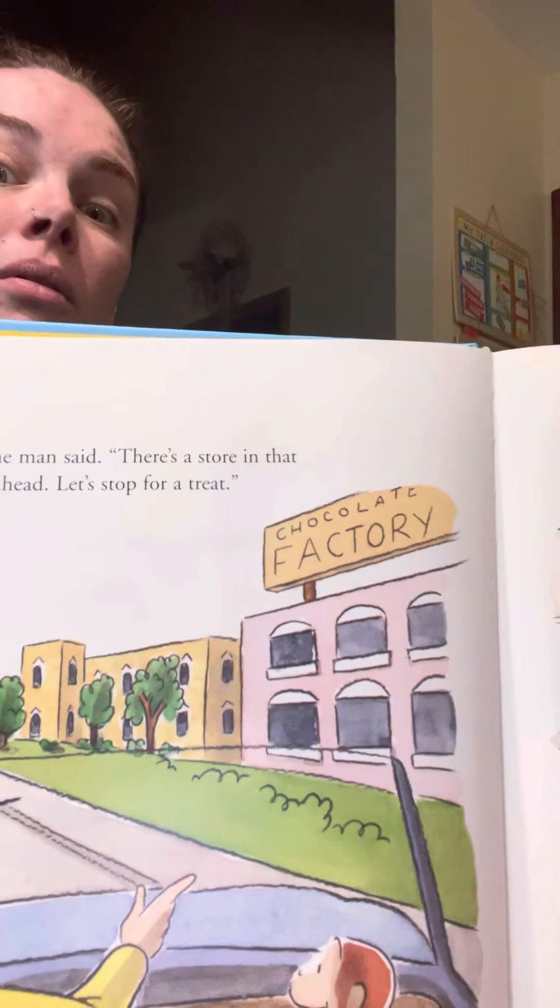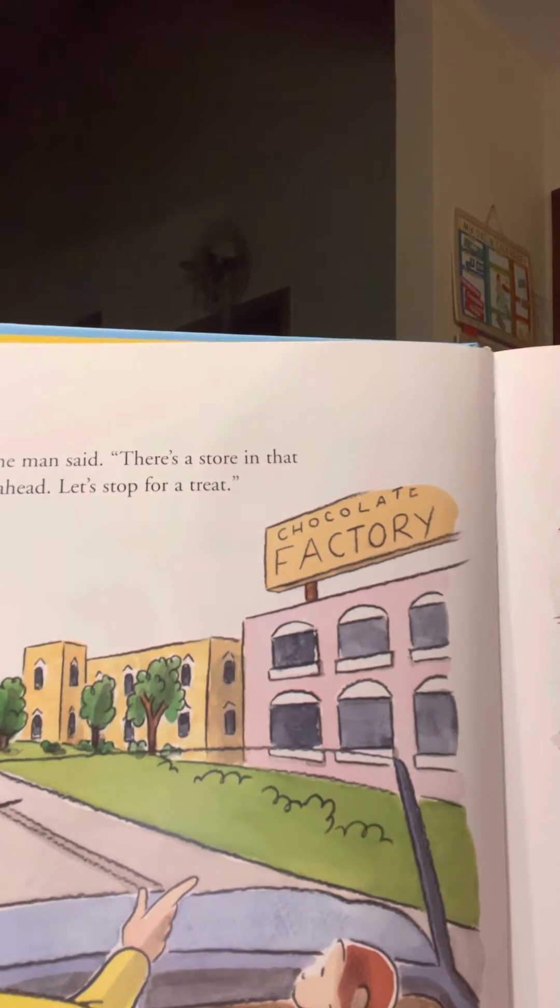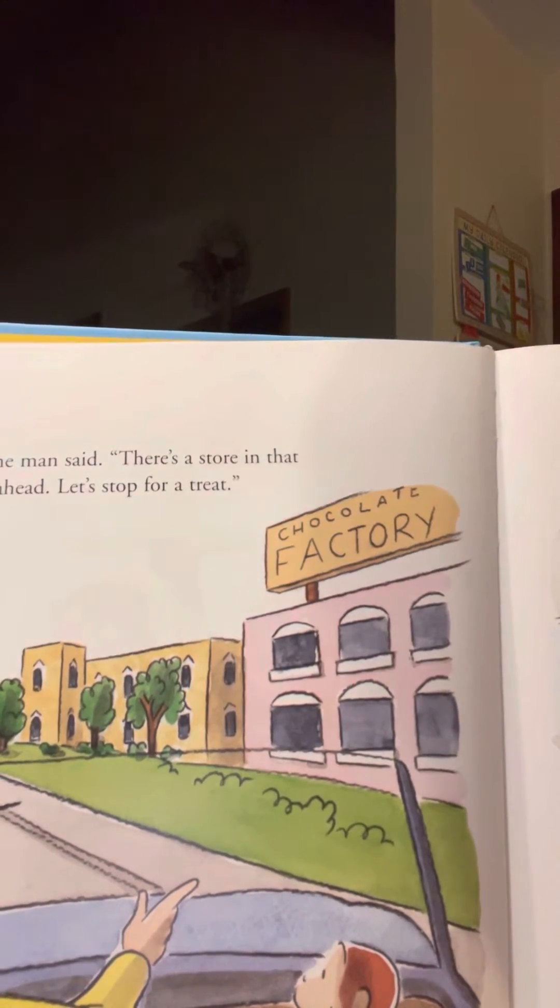The man said, there's a store in that chocolate factory up ahead. Let's stop for a treat.